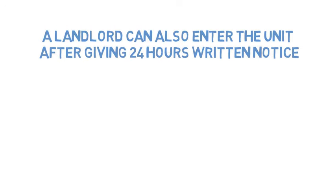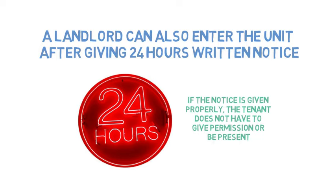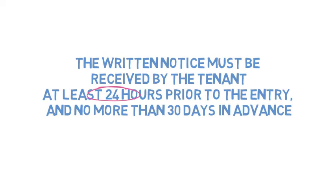A landlord can also enter the unit after giving 24 hours written notice. The written notice must be received by the tenant at least 24 hours prior to the entry and no more than 30 days in advance.